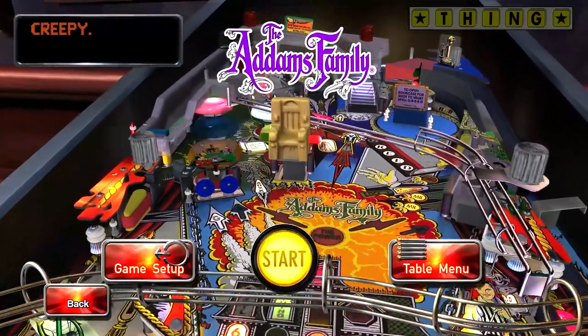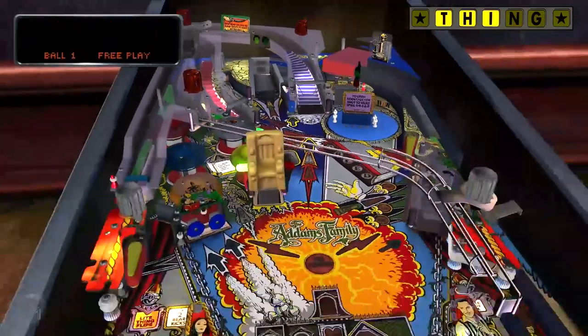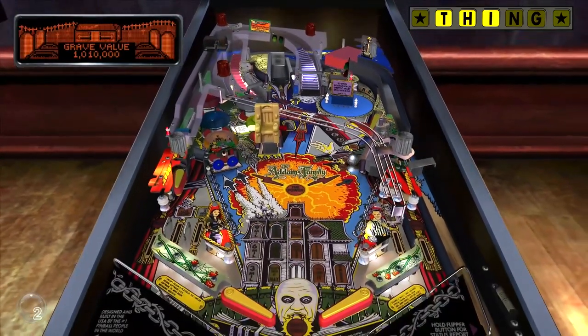Welcome to Family Gamer TV. We're really keen on the Pinball Arcade recreations of real pinball machines, so we're excited today to have Bobby King, lead designer for Pinball Arcade here, to talk about one table in particular: The Addams Family.